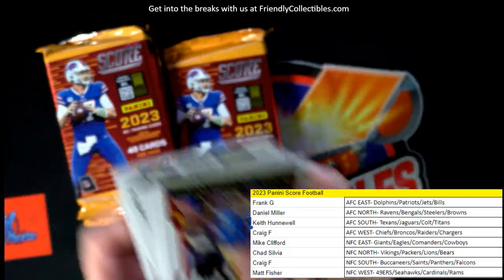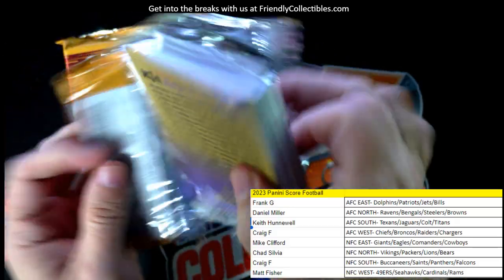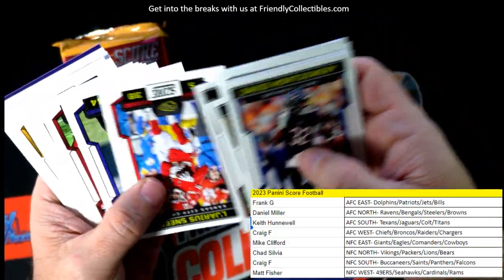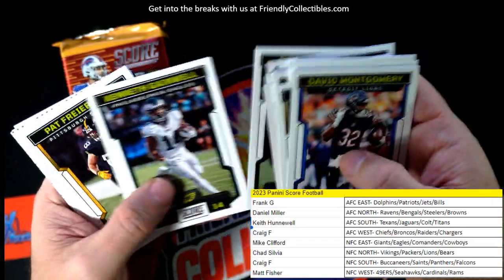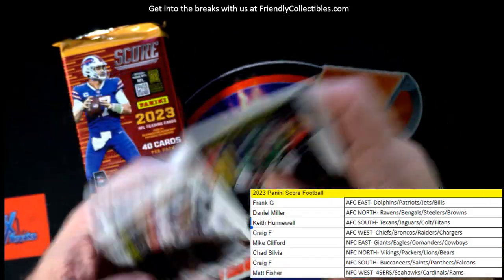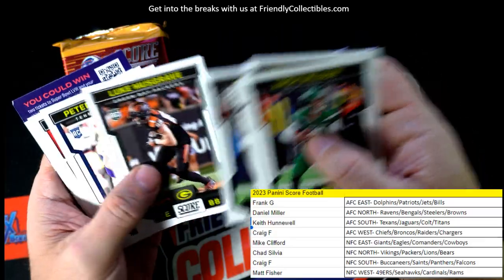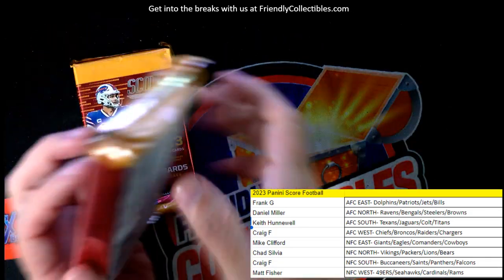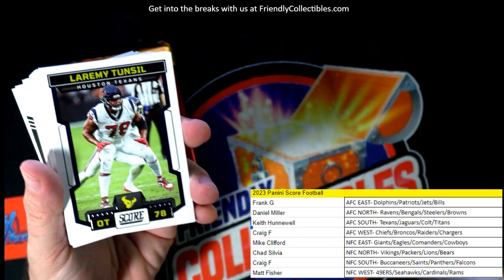Still looking for one more auto — three packs left. Let's see what we can pull. There's a nice Joe Burrow. Still looking for that last auto. I'm debating taking him in my fantasy football dynasty draft. I picked fourth in the rookie-only draft — Bijan Robinson went first, Jahmyr Gibbs went second.